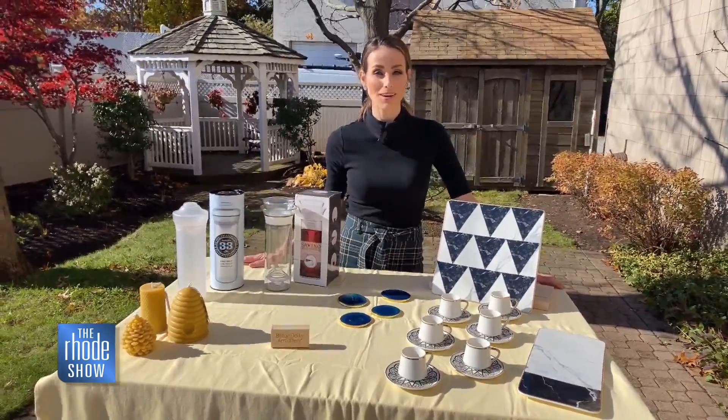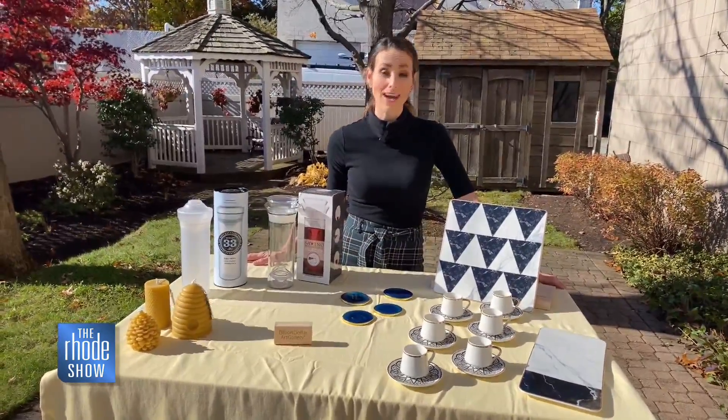So if you want details on any of these products, you can just go to Roadshow.com right now. We have everything posted.